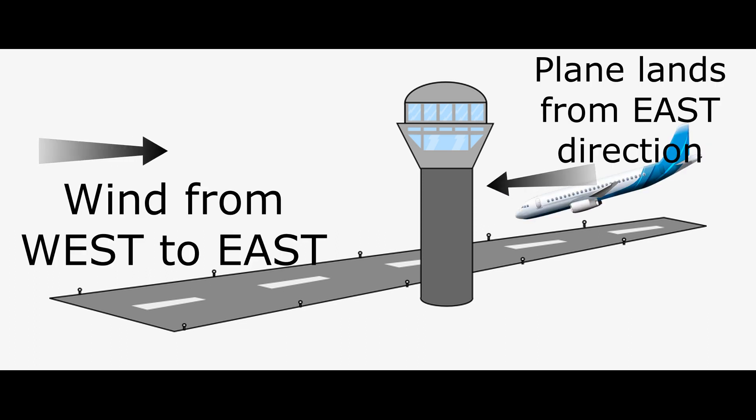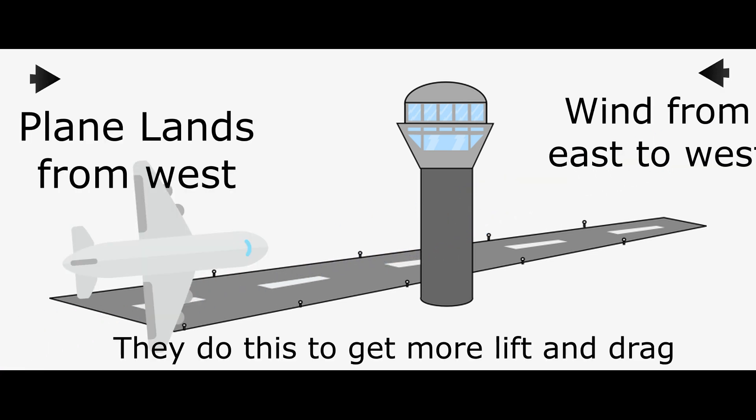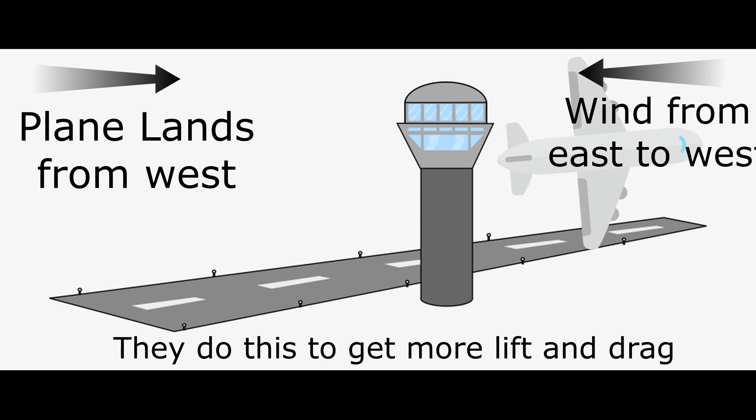So, what causes the runway direction to change during landing? For example, if the wind was moving from west to east, the plane would land from the east direction. But if the wind shifts from east to west, the planes would land and take off from the west direction to get more lift and drag. Since the aircraft flies opposite to the direction of the wind, it gets more lift and drag without burning extra fuel — this saves fuel as well.